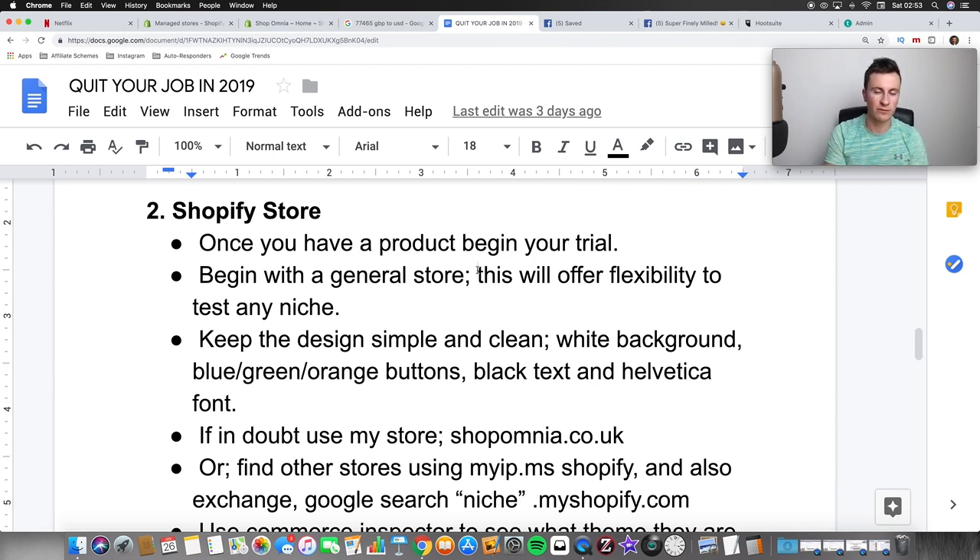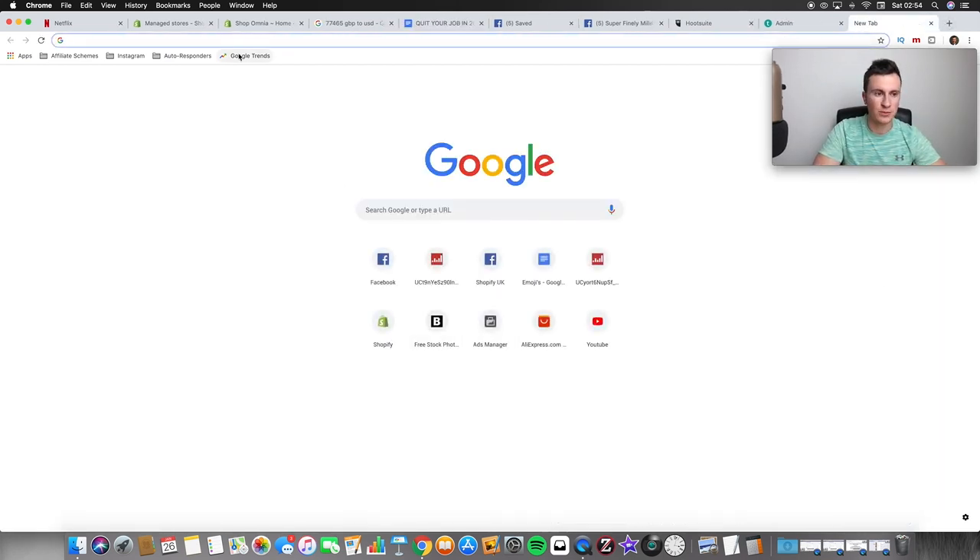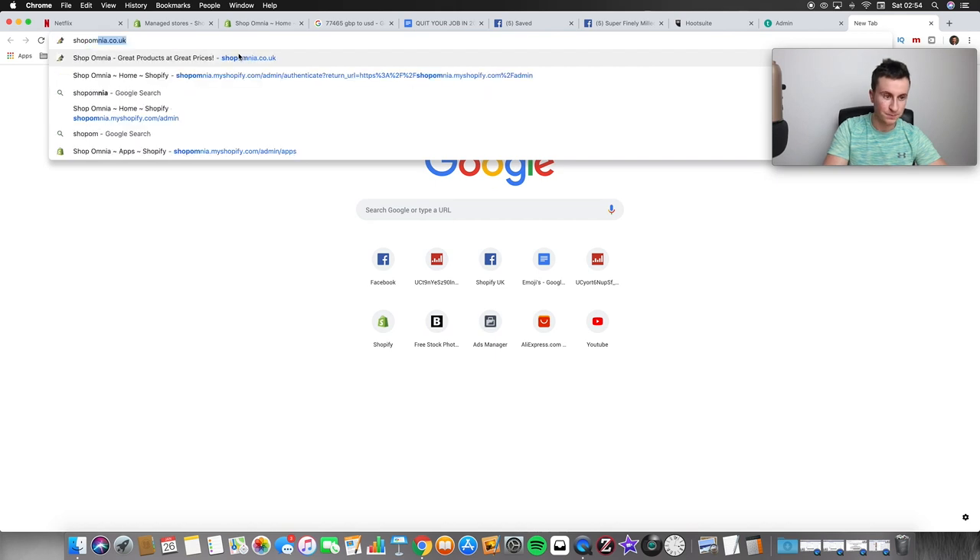The strategy I implement now is: use a general store to test products on, and once you've found a winning product through that general store, build a niche store around that product and start building the brand. Keep the design simple and clean — white background, blue, green, or orange buttons. Colors that aren't harsh. If you Google the psychology of buying, certain colors subconsciously affect people. It just needs to be simple, slick, and professional.